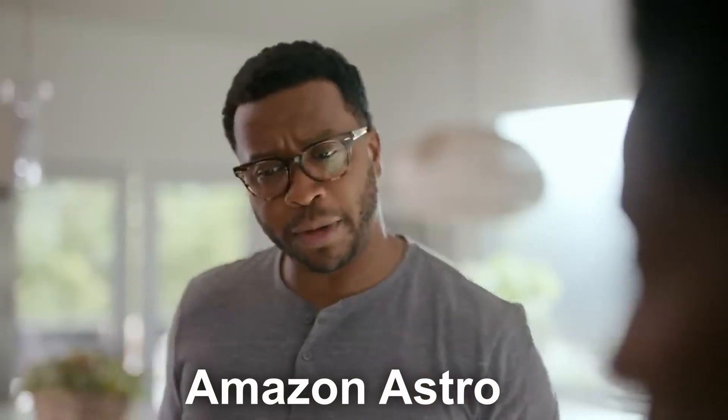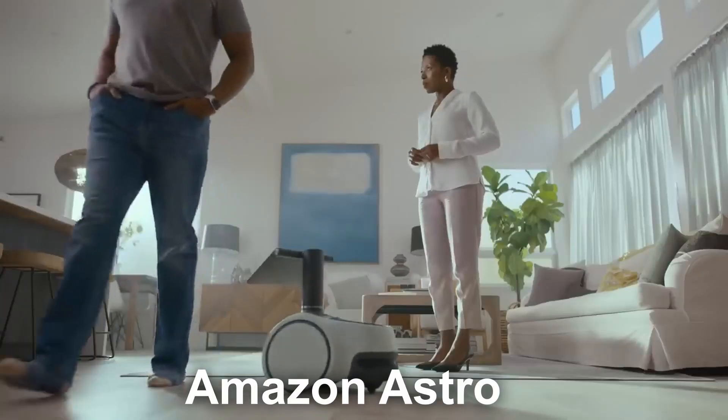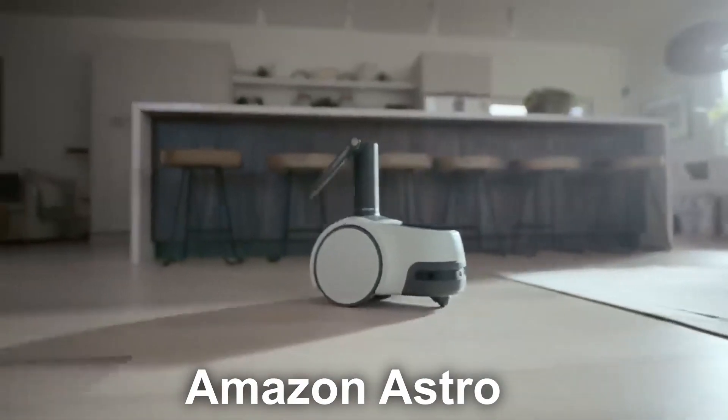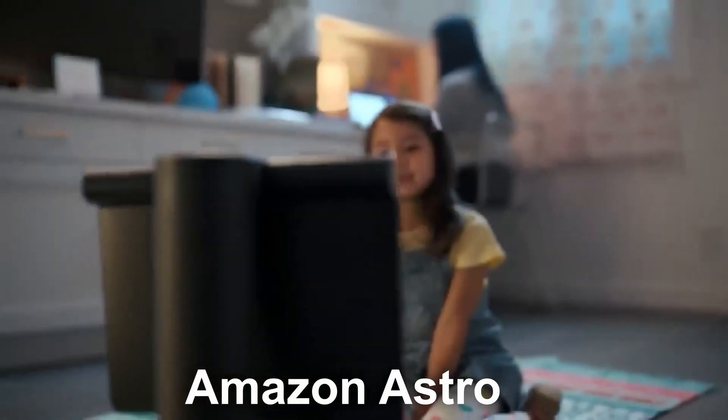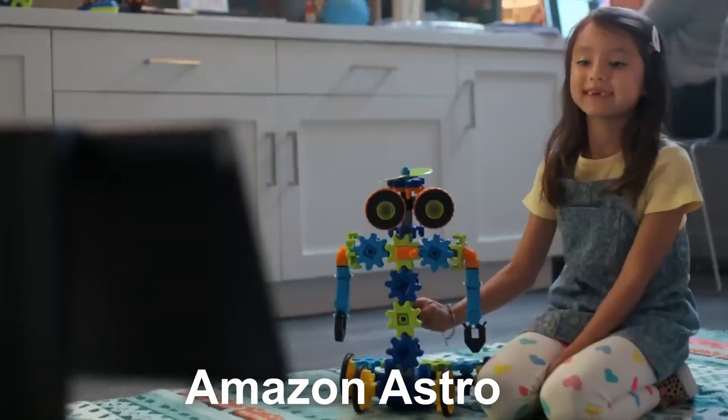It basically has the same 10.1 inch screen as the Echo Show 10, just with a different speaker. The Roomba-like sensor is great for navigating around the house without knocking over your baby. But actually, the Amazon Astro can do some cool things like from the Jetsons.